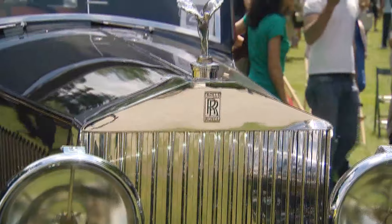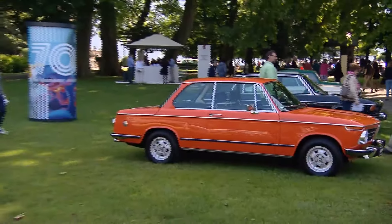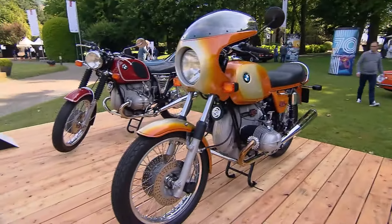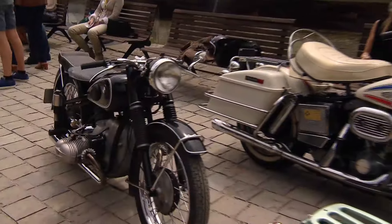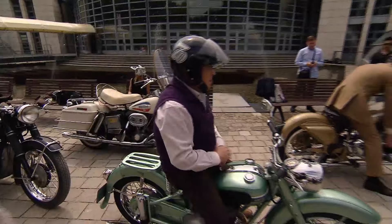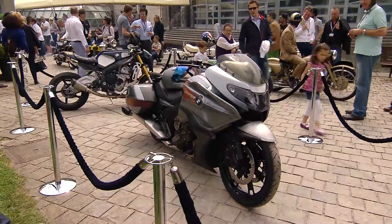Aside from eyeing the four-door variety of vehicles, since 2011 visitors also get to gaze at two-wheelers at the Concorso. Among the classic motorcycles, you'll also find a spanking new concept bike: the BMW Concept 101.